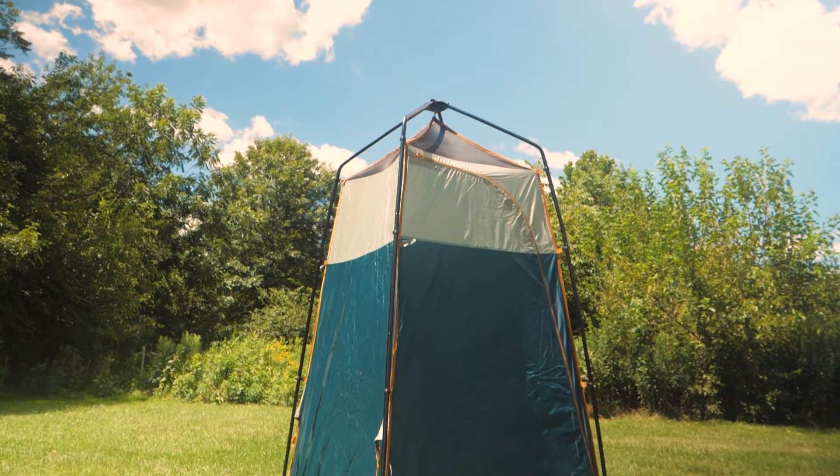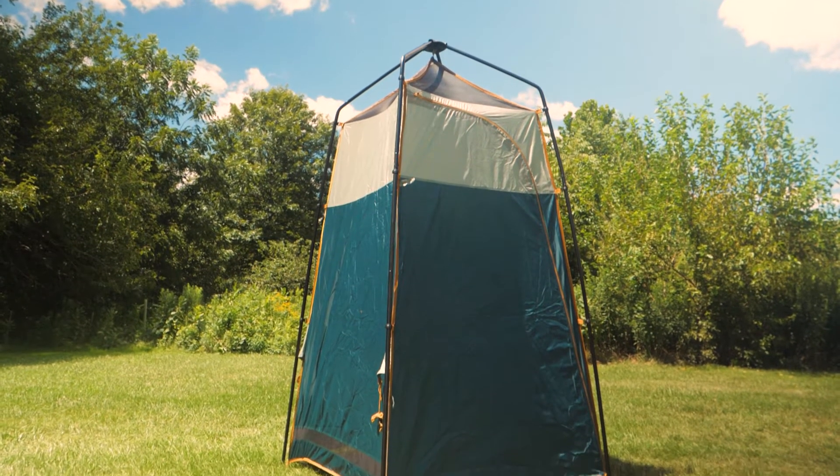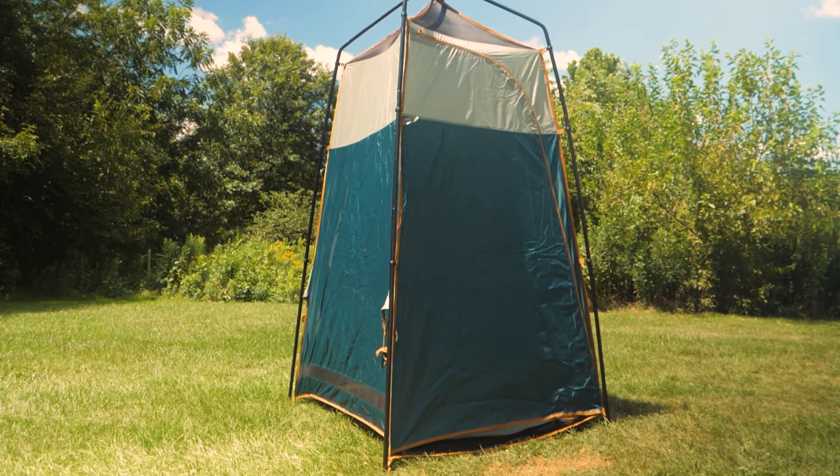Backcountry camping provides plenty of opportunities for privacy. For example, I've found remote mountaintop outhouses with no door. But campgrounds and outdoor festivals and beaches can get crowded, especially in the summer. This shelter gives you complete privacy for everything from a quick change of clothes to a shower.